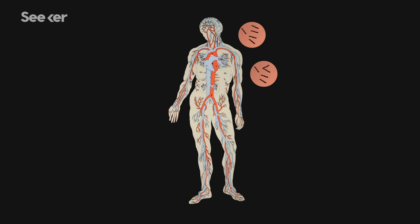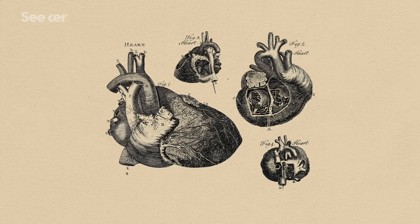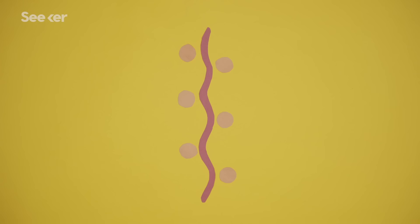Depending on the strain of Borrelia, inflammation can occur in the joints, muscles, heart, and even the brain. But due to the bacteria's ability to evade detection, this inflammation does nothing to destroy it, and everything to make you feel sick. So that's what really causes the symptoms — it's not the bacteria per se.